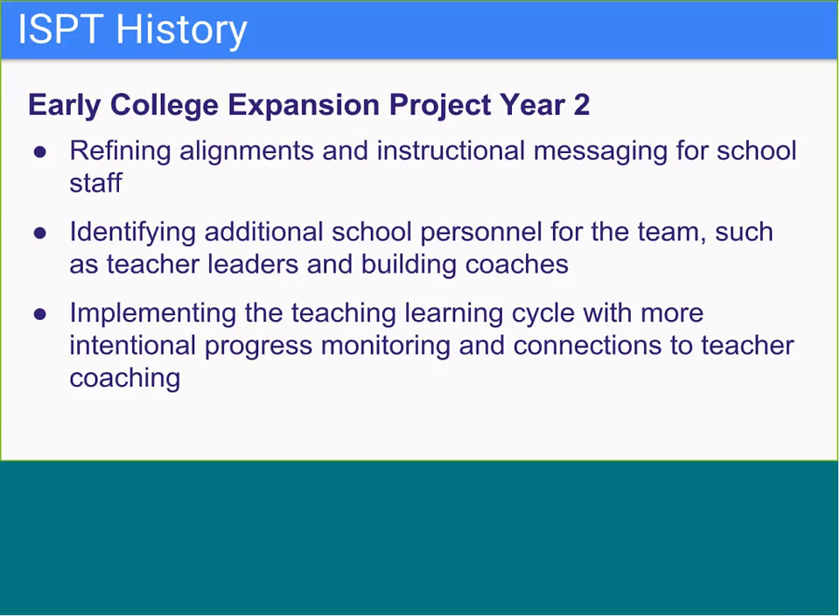Many buildings used ISPT meeting time to provide development on aspects of the observation and feedback process—for example, watching videos of coaching sessions and calibrating on feedback, or opportunities for meta-coaching. We also worked to establish a more formal process for progress monitoring and in some places conducted walkthroughs with the school team.